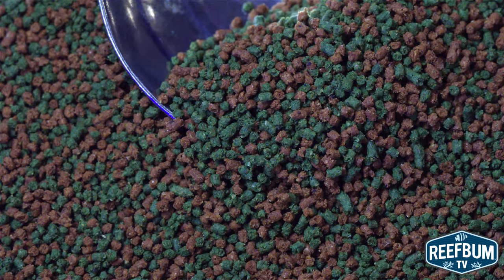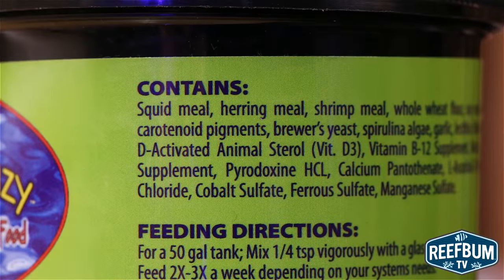The pellet contains a variety of ingredients including squid meal, herring meal, and shrimp meal. All of the ingredients can be found on the product label.